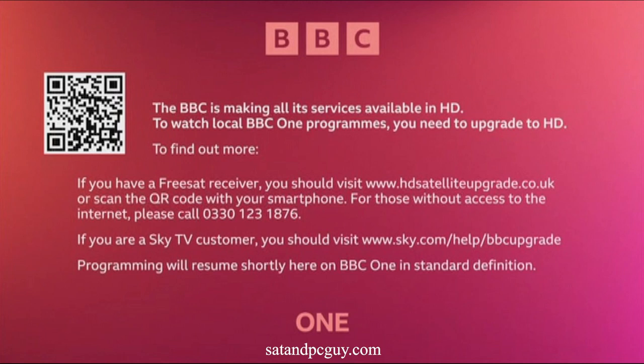These changes will also be applied to Sky HD boxes tomorrow, Tuesday the 24th of January.